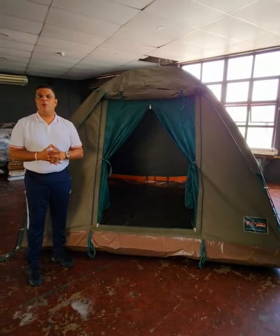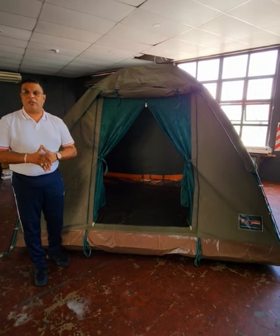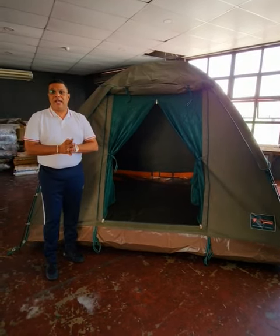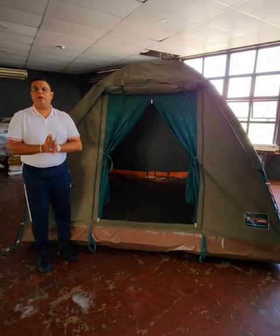Hi, good afternoon. My name is Mohamud. I'm from Renatof Canva International in South Africa — the world's largest tech manufacturer and best in Africa. We only manufacture the best products in the top 10 manufacturing facilities in the world.